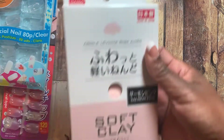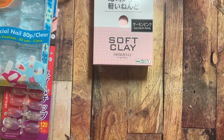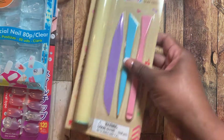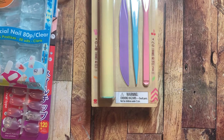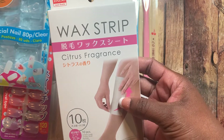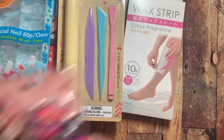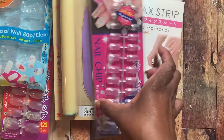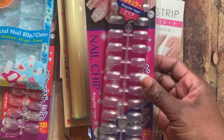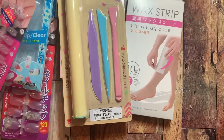I tied a Maggie Holmes-inspired bow out of some grosgrain ribbon I had and it looks so cute, but it's at work. I picked up this soft clay in pink, and also these clay tools — when I was doing my video the other day I mentioned I didn't have clay tools, so when I saw them I said why not. I found these wax strips — 10 in the pack, citrus fragrance. I also picked up another set of nails, these are called regular type but they look square or rounded square.